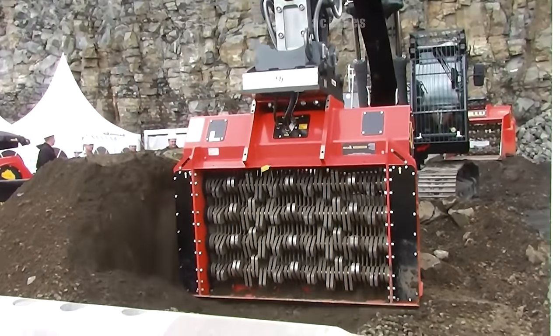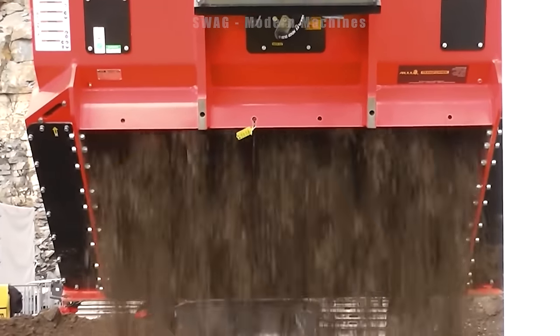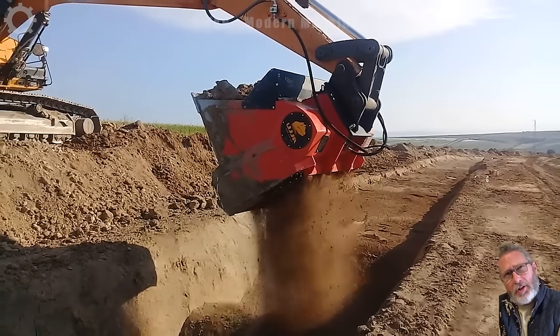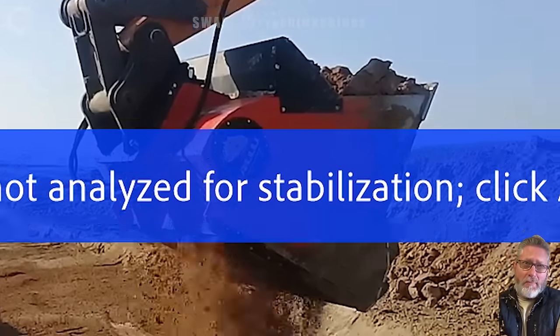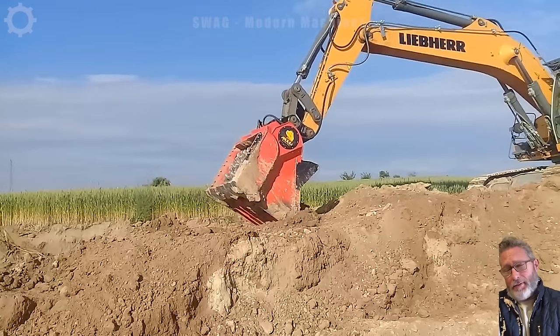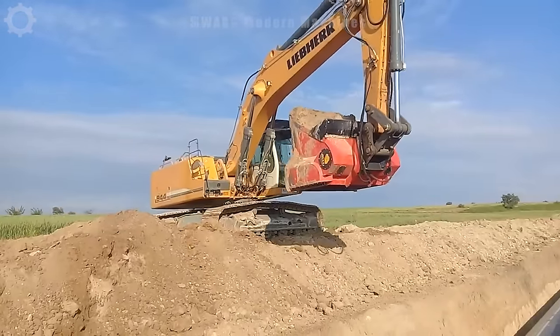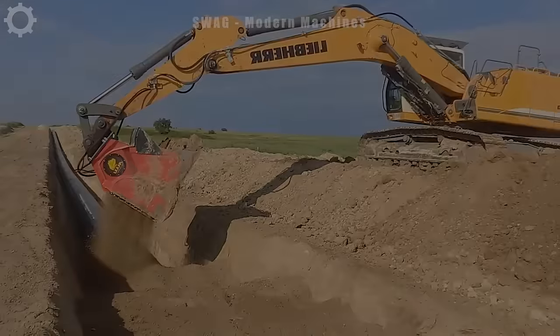The Alu Transformer Crusher and Screen is an extremely efficient equipment, specially designed to handle soil and rock crushing with powerful capabilities. Up to 5 tons of material can be processed per bucket at a time, while ensuring high and reliable crushing performance. Equipped with advanced technology, it not only saves time and effort but also ensures the quality of the final crushed product, meeting all industry requirements.